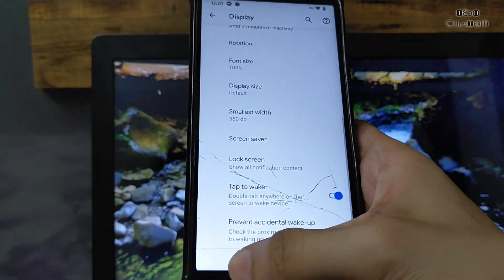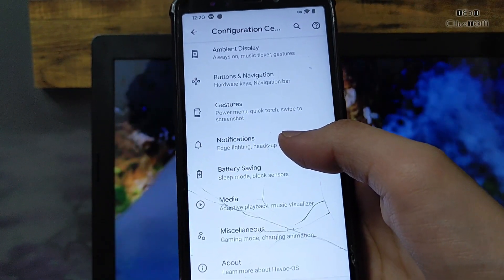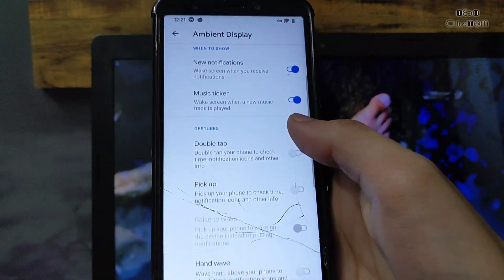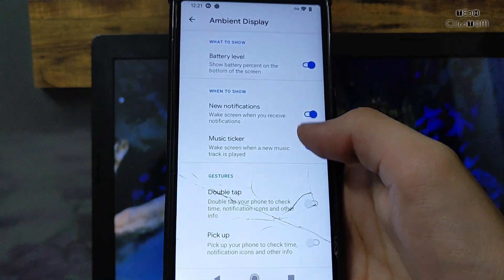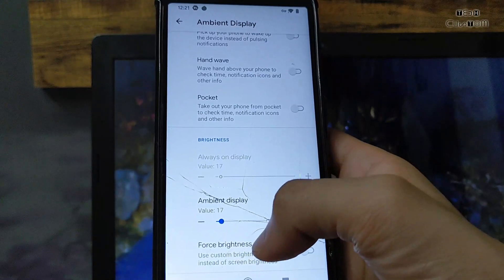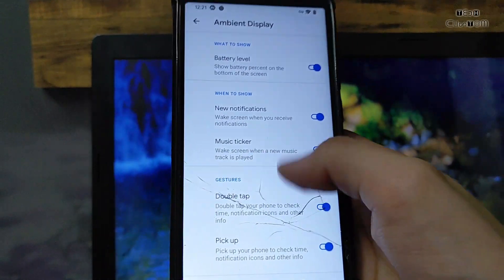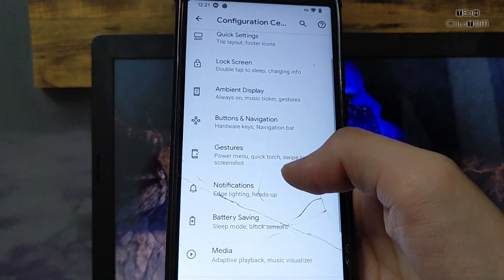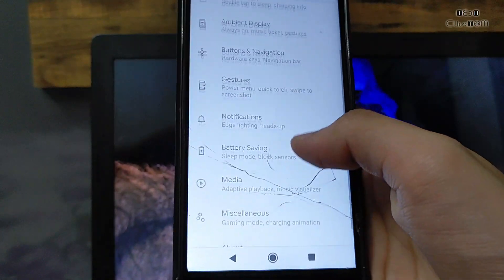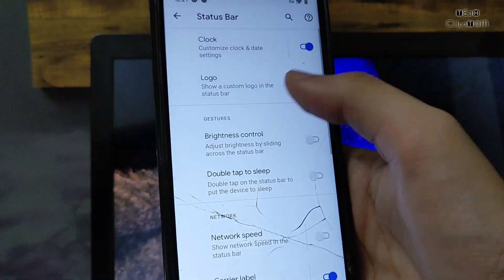There is no always-on display from the lock screen section. Let's check the configuration center — here you will get all the features. This ROM is fully featured. The ambient display options include: double tap to check notification, time, pick up, raise to wake, and hand wave — all available. However, always-on display is not available in this ROM. Here are some gestures available; you can switch between buttons and gestures as you prefer. Notification light is also working, lightning mode is working perfectly fine.